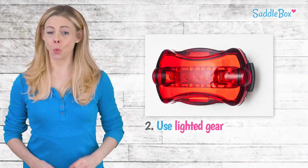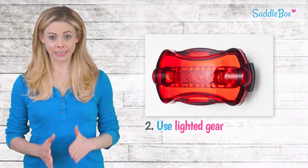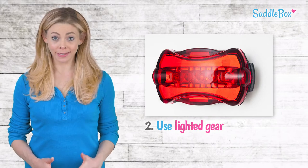An LED helmet headlight is a wise investment as it allows you to see and be seen. You can also attach blinking bike lights to your tack.